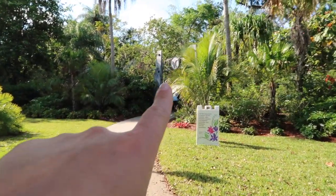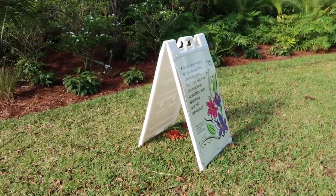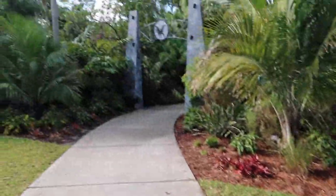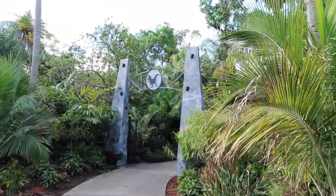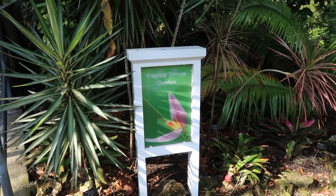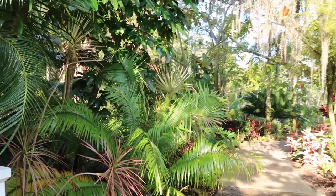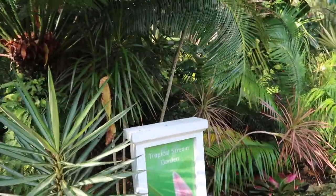Look at this gate up ahead - blankets are not permitted! No blankets. I better take the blankets I brought back to the car - I brought like 20. If a Triceratops wanted to have a little picnic, they're out of luck. Like most botanical gardens, it seems to be divided up into different areas, and we're going into the tropical stream garden.